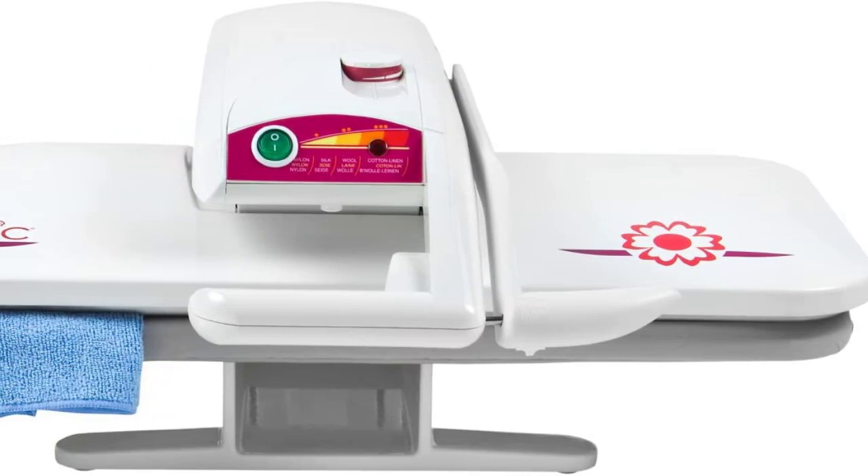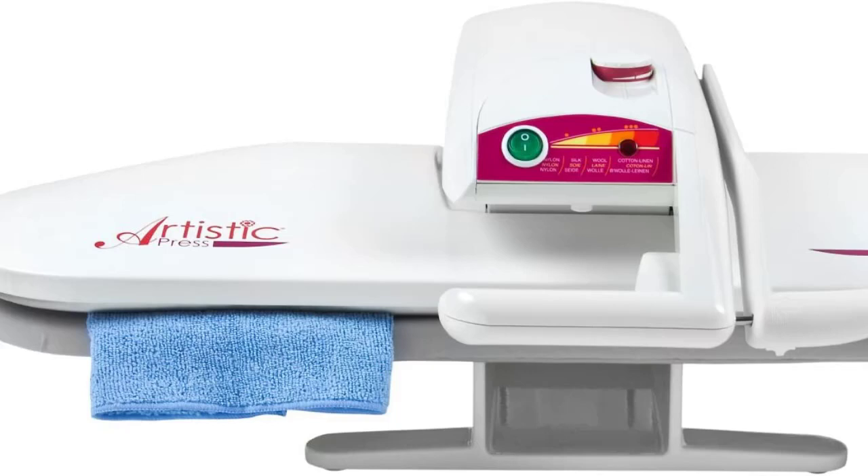Less effort makes the cost much more effective. With all of its features, you can easily receive professional results in the privacy of your own home. The steam press eliminates shiny effects on fabrics and lessens the risk of wear and tear on your clothes or other fabrics.